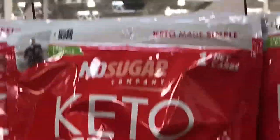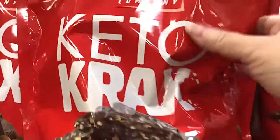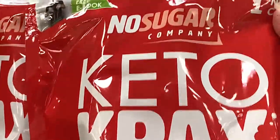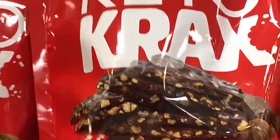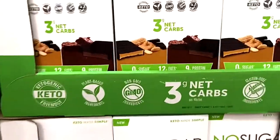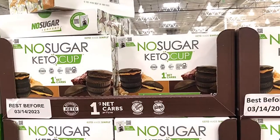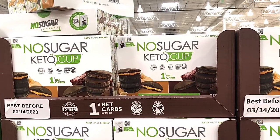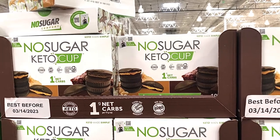This looked really good — keto bark with no sugar; it's just dark chocolate with nuts. I wanted to get everything, but it was just too many things. They also had no-sugar keto bars — half chocolate, half peanut butter. And these peanut butter cups looked super good, so I'm definitely going to be trying those next time.